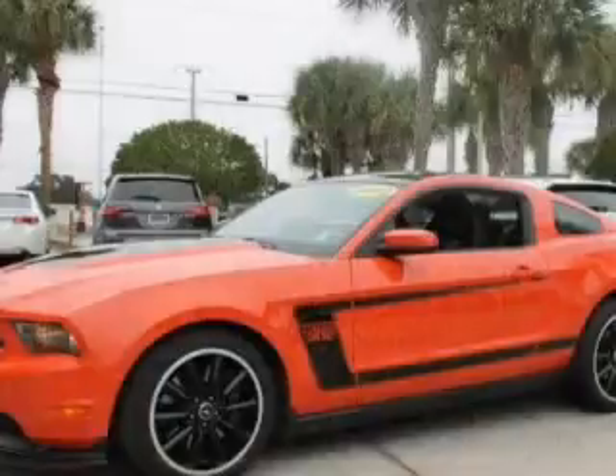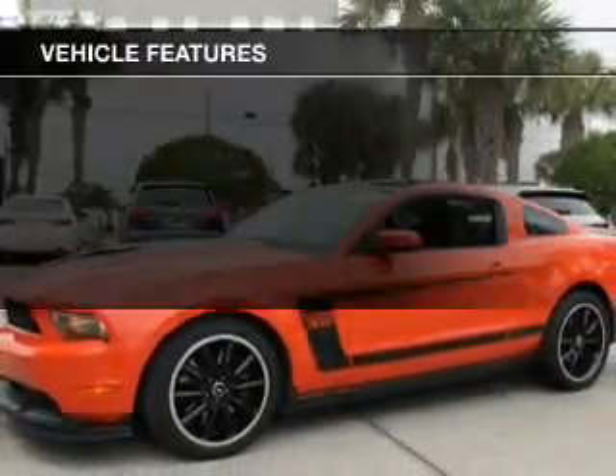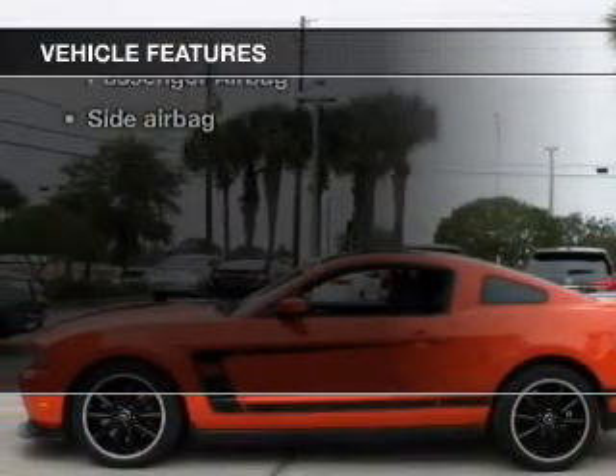Premium wheels lend a distinctive appearance. The anti-lock braking system will keep you safe on the road. And with these notable features, you won't want to miss out on the opportunity to own this amazing ride.